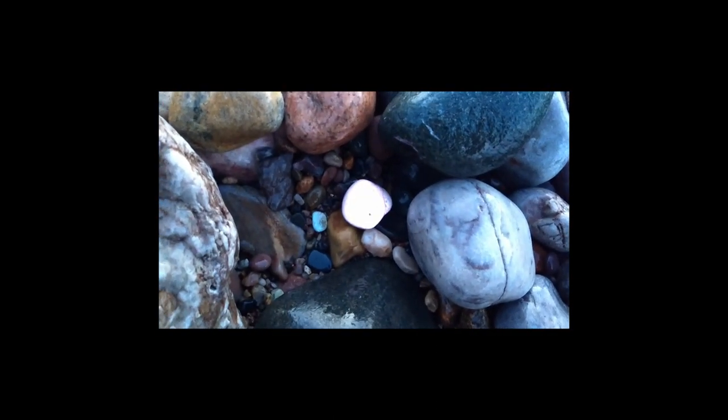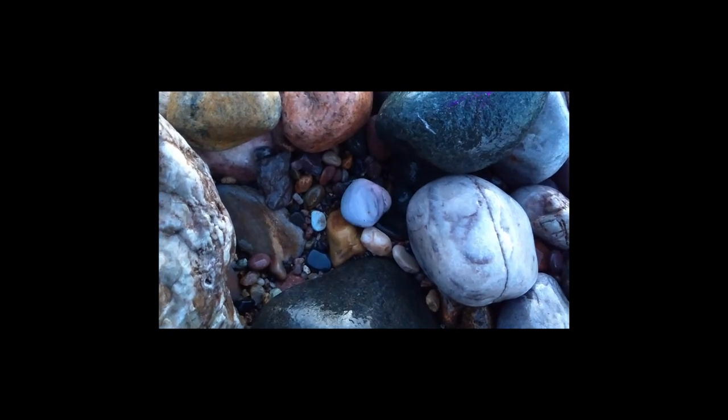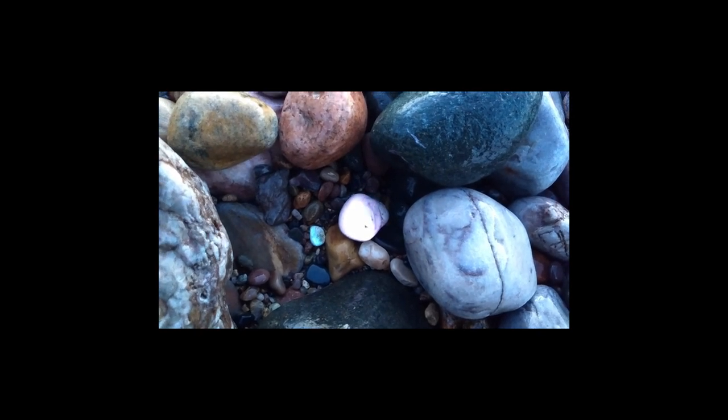Not all rocks that glow under UV light are fluorescent sodalites. This one's an example — it's interesting, I love the color. So I'm going to take it home and let you look at it under different lighting.